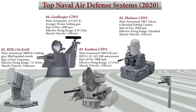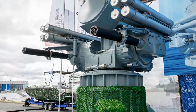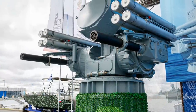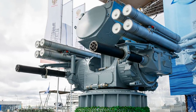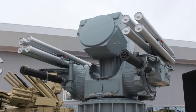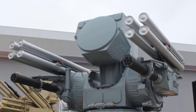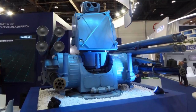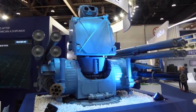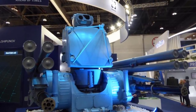At number 1 is the Pantsir-ME, which is a Russian jamming-resistant naval close-in weapon system. Its suite of phased array radars, electro-optical and infrared targeting and identification systems allows the Pantsir to intercept sea-skimming missiles that can avoid traditional radar systems. The Pantsir-ME can intercept sea-skimming missiles flying as low as 2 meters above the surface, and if the target isn't sufficiently destroyed by its missile attack, it can automatically direct its cannons against it.